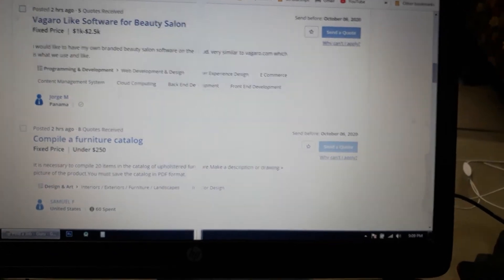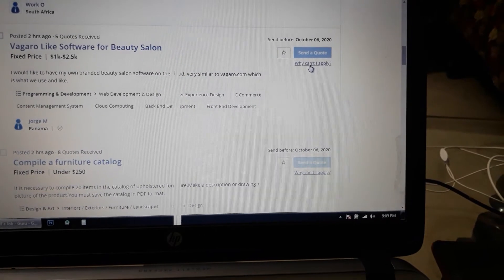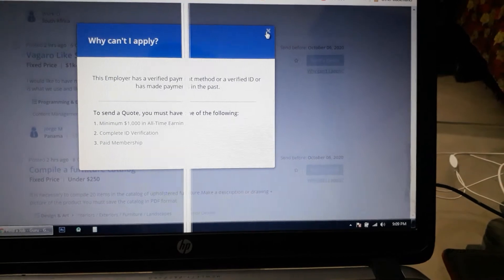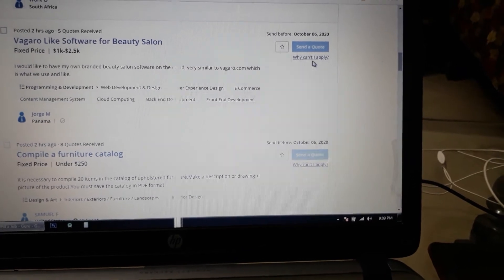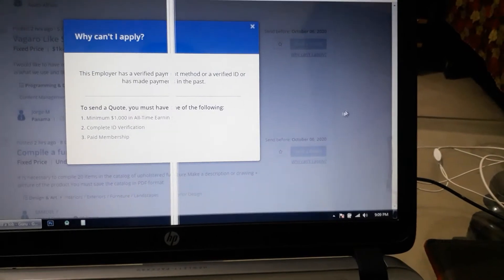I refresh the page and the site is movable. When I press on it, a pop-up has shown. I close the pop-up and the site remains movable. Then accidentally I trigger 'why cannot I apply' again and click.